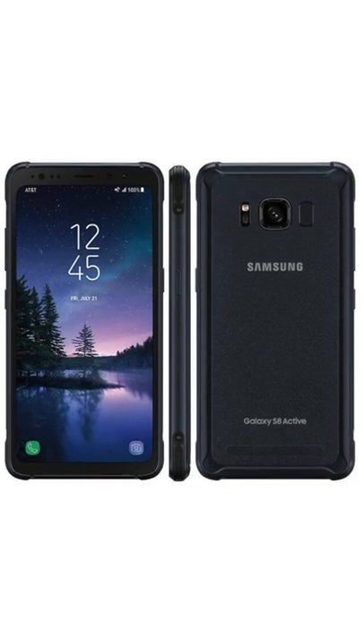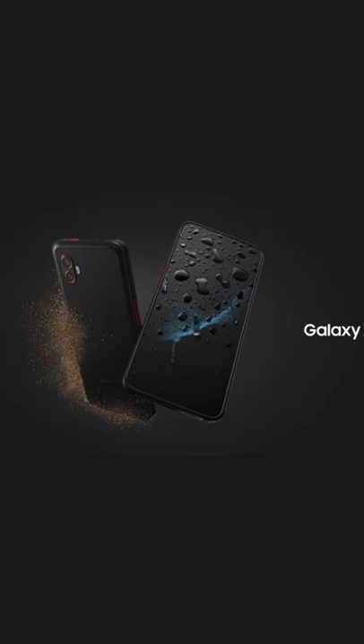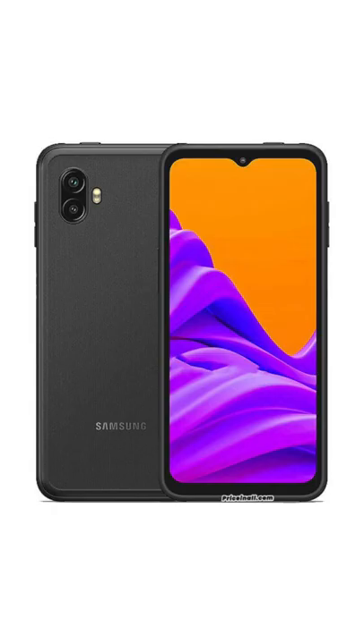If you've been wanting a rugged smartphone, here's some good news. Samsung has officially announced the Galaxy XCover 6 Pro. Remember the Galaxy Active series? This is basically a new version of that with a mid-range phone twist.